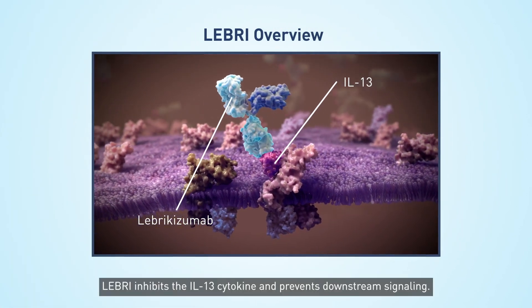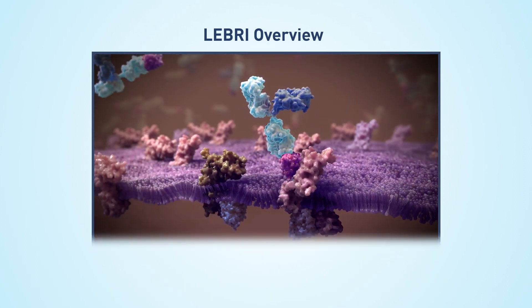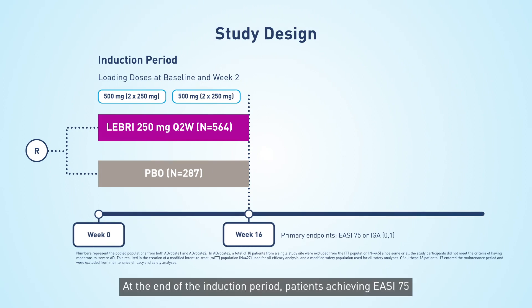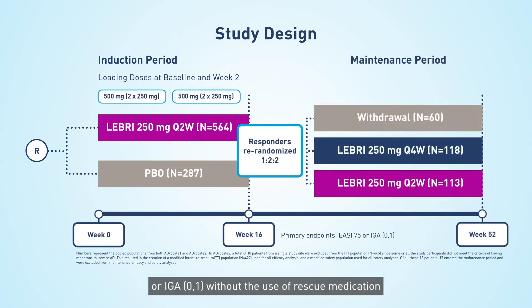Lebrikizumab inhibits the IL-13 cytokine and prevents downstream signaling. Advocate I and II started with a 16-week induction period. At the end of the induction period, patients achieving EASI-75 or IGA 0/1 without the use of rescue medication were re-randomized to maintenance treatment with either Lebrik 250 mg every two or four weeks or placebo. Intermittent use of topical rescue medications for AD was permitted during the maintenance period.